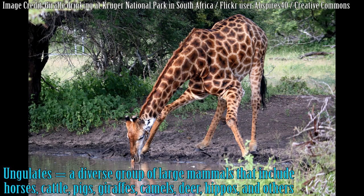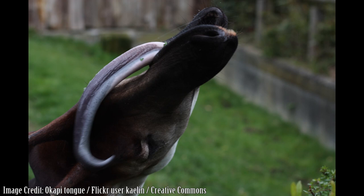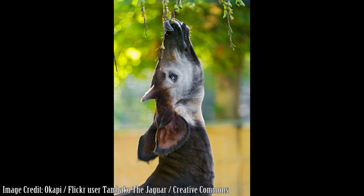Okapis also have to spread their front legs like giraffes in order to bend down to drink water. Both giraffes and okapis have long prehensile tongues that are bluish gray in color and can be used to groom their own eyelids, ears, and nostrils. The tongue is used to draw food into their mouth as they feed on tree leaves, buds, soft twigs, grasses, ferns, fruits, and fungi.